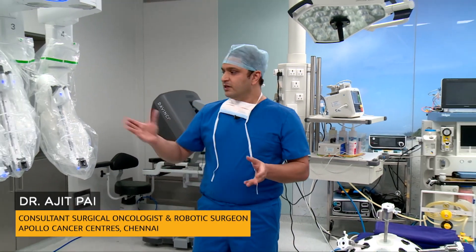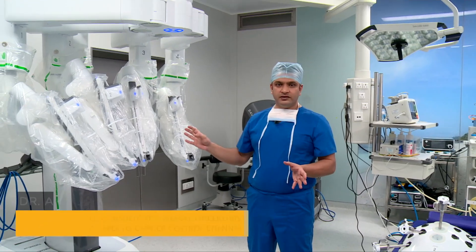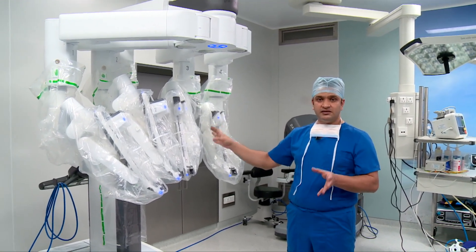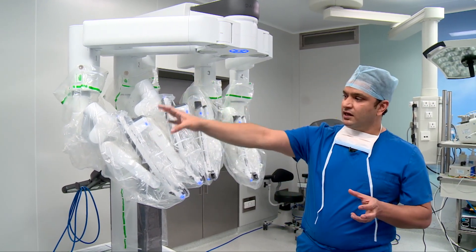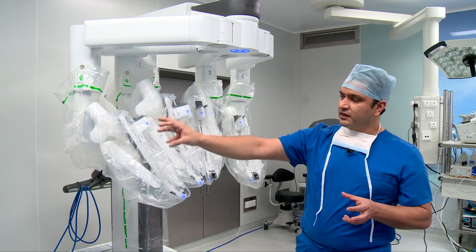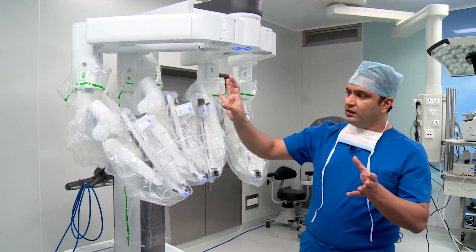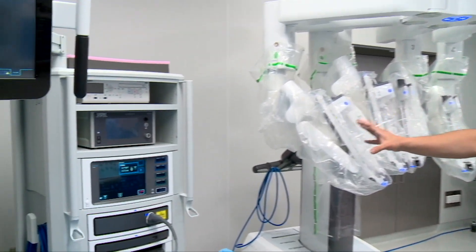Today I want to show you the actual robot which does complex oncologic procedures. Behind me you can see the actual robotic installation. It has three components. This is the actual robot which does the oncologic procedure under the surgeon's guidance. This is called the vision cart or the core of the robot — this is where all the energy devices, the camera, and everything required to run the robot is housed in this small central processing unit.